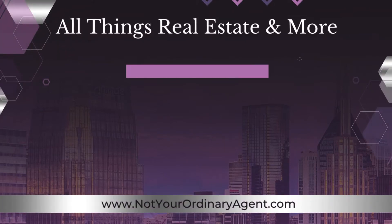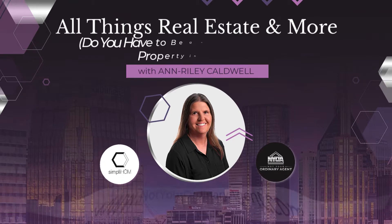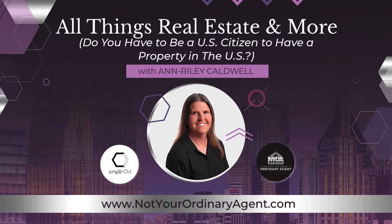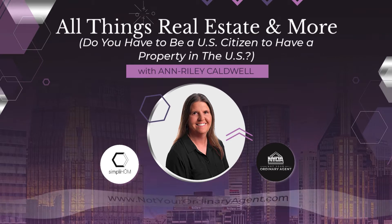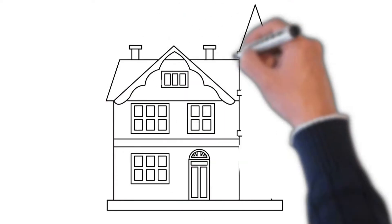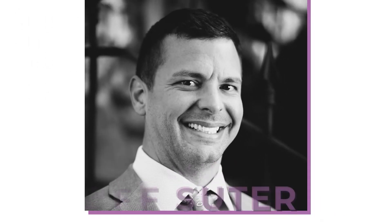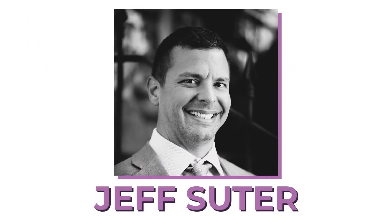You are watching All Things Real Estate and More with Ann Reilly Caldwell. With a brand new episode on, do you have to be a U.S. citizen to have a property in the U.S.? Thanks for joining our podcast where we try to talk about all things real estate, and one of the big topics that everybody has questions about is lending. So I'm here today with Jeff Suter and we're covering all kinds of topics.